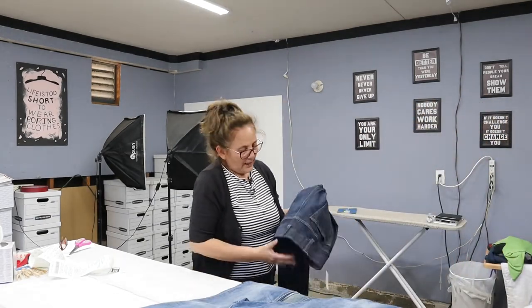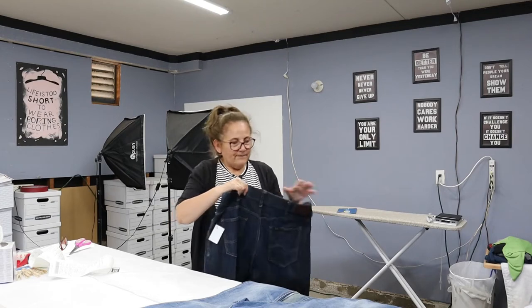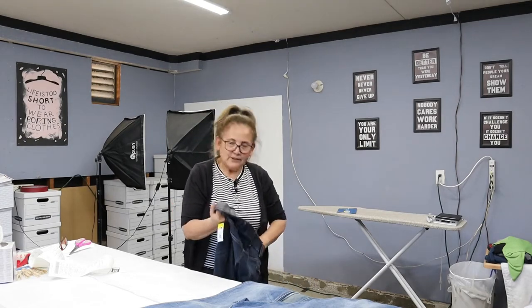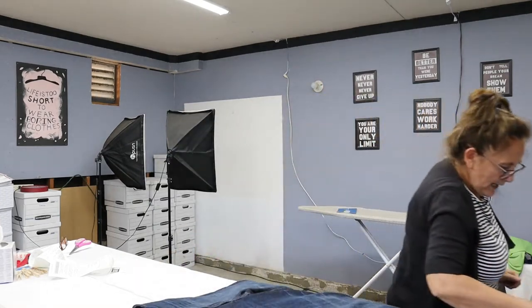I've sold Massimo before. These are Lee men's extreme motion, slim fit, straight leg. They're a size 36x29 and they're in great condition — no wear. No one wanted them, so I picked them up and I know they're going to sell.